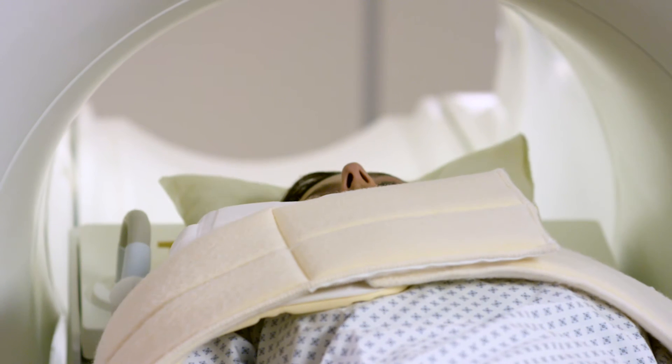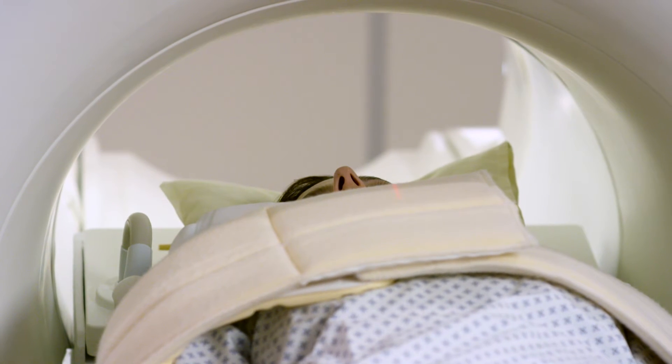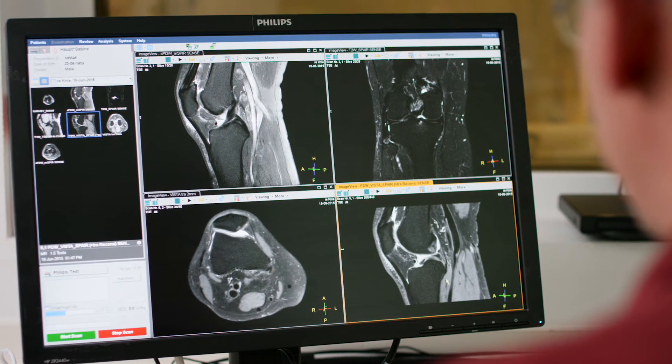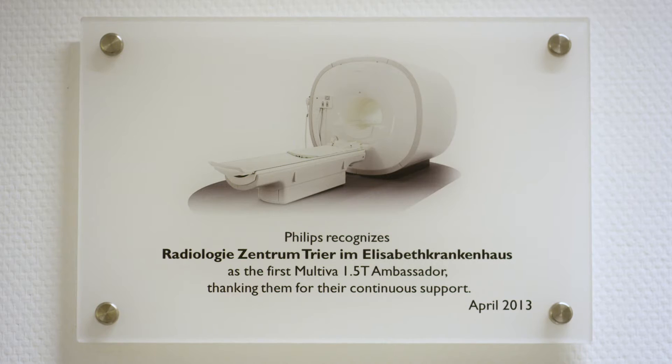I was surprised that not only with sophisticated examinations like prostate imaging, but even in normal routine imaging, the image quality was so high. I believe that this is the best MR scanner with the best value for money you can get.